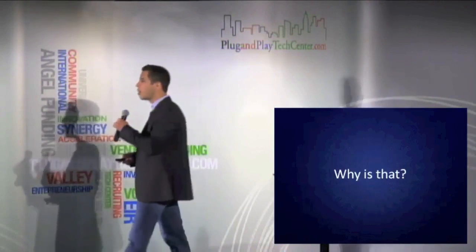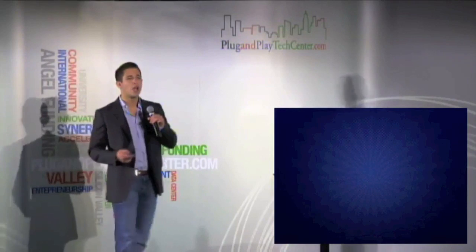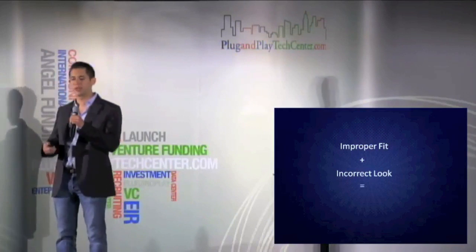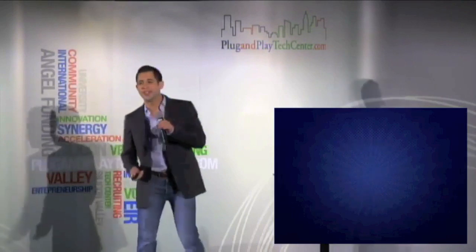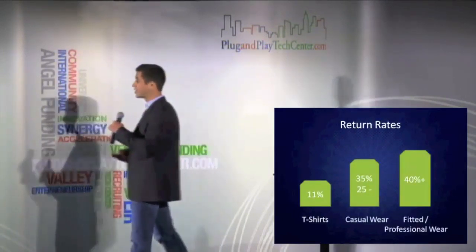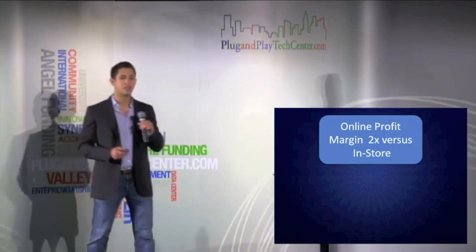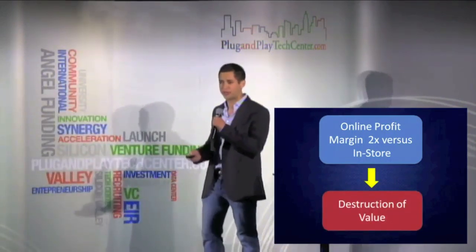So the question is, why are only 10% of clothes sold online? The answer is that consumers are not able to try on the clothing to gauge the proper fit and style of the garment, and this results in a lack of consumer confidence. But retailers are hurt the most — they see return rates of over 40% for online sales, and they are unable to capitalize on the two times profit margins for online versus in-store sales. What we're seeing is just a massive destruction of value for these retailers.